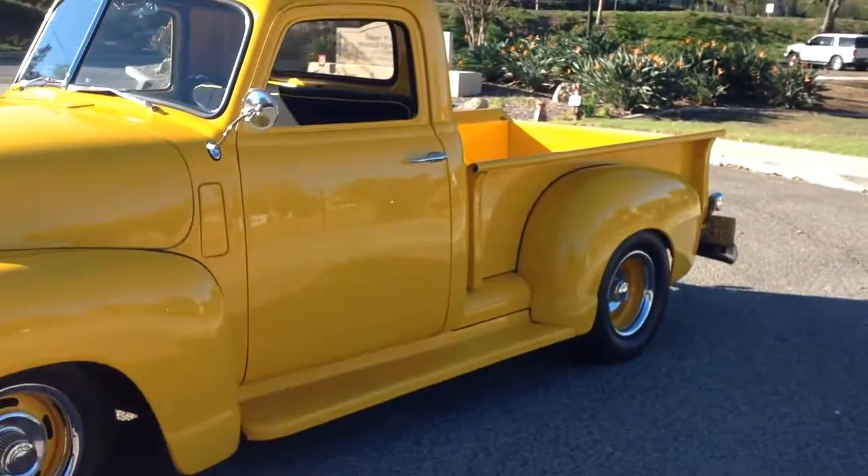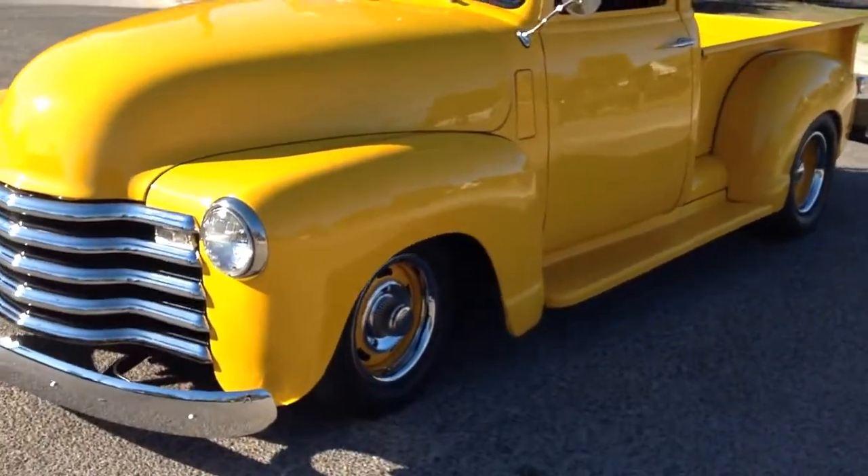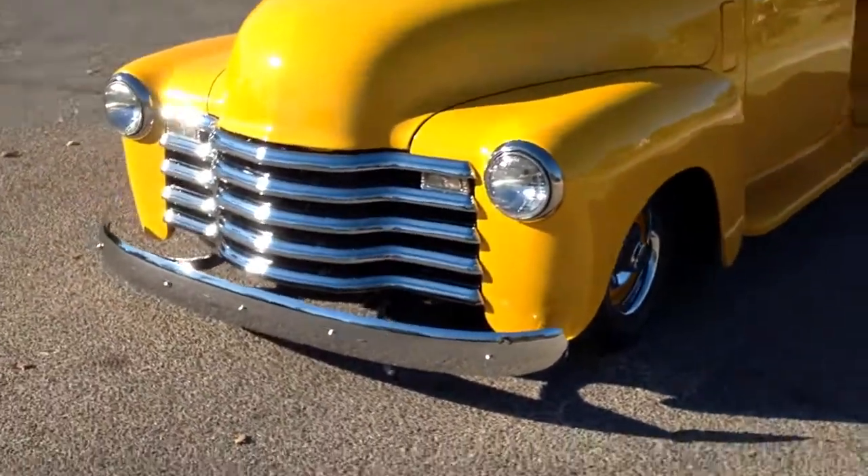Vintage air conditioning. The list goes on and on. Got the color match rally wheels and beautiful chrome.